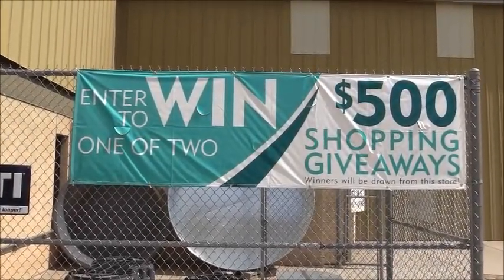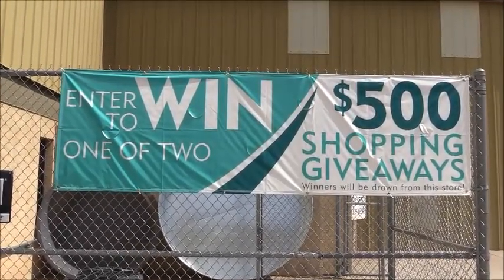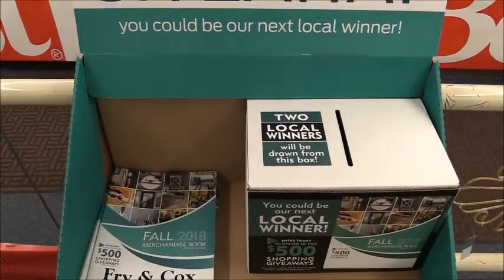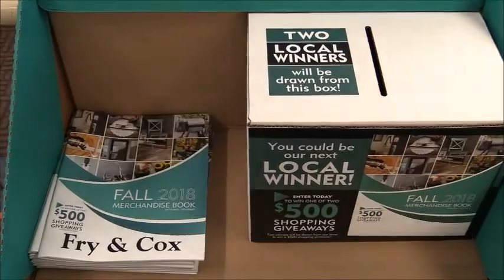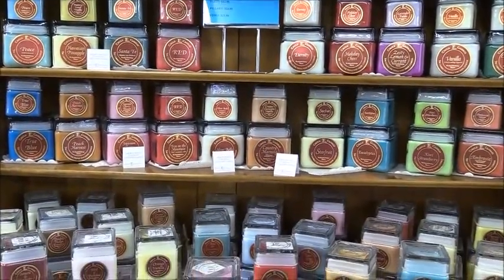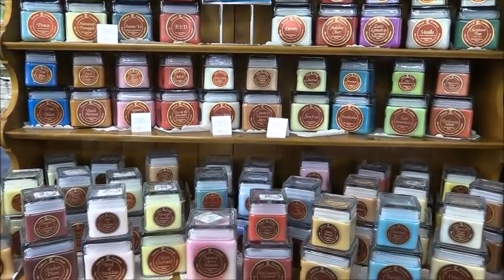Get to Frying Cogs, 401 South 1st Street in Muleshoe, and sign up now for one of their two fall $500 shopping giveaways that will be drawn for in the near future. Pick up their fall 2018 merchandise book — if they don't have it in store, they can order it out of their merchandise book and get it to you fast.